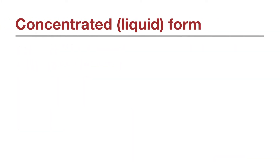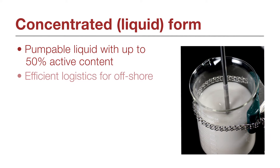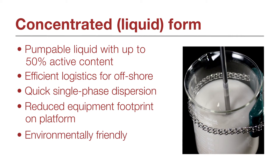In offshore reservoirs, scleroglucan is a pumpable liquid with up to 50% active content, has quick single phase dispersion and allows for a smaller equipment footprint on the platform, helping make logistics more efficient.